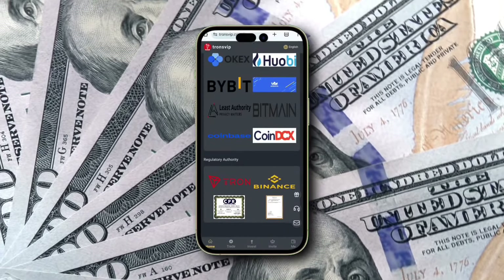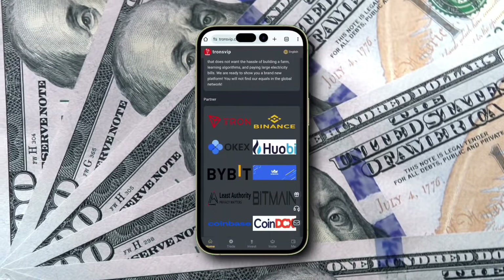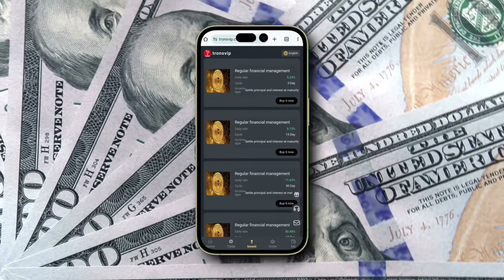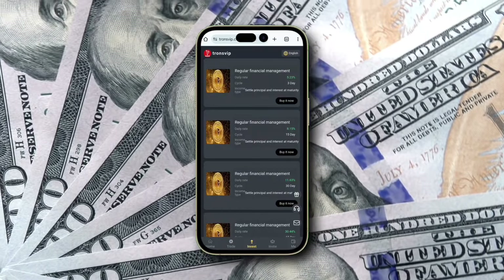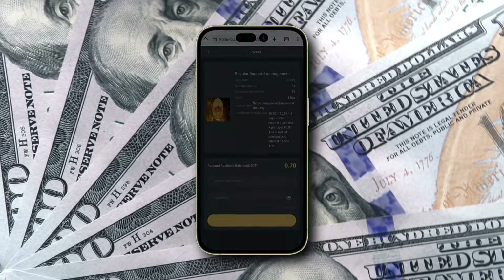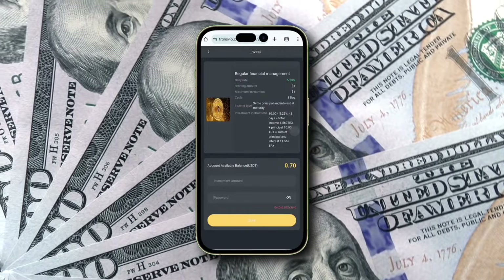This deposit is cumulative, so if you start small, you can add funds later to qualify for a higher return rate. It's as simple as selecting your investment plan, reviewing the details, entering your amount, and clicking confirm. Your earnings are automatically deposited into your account every 24 hours.